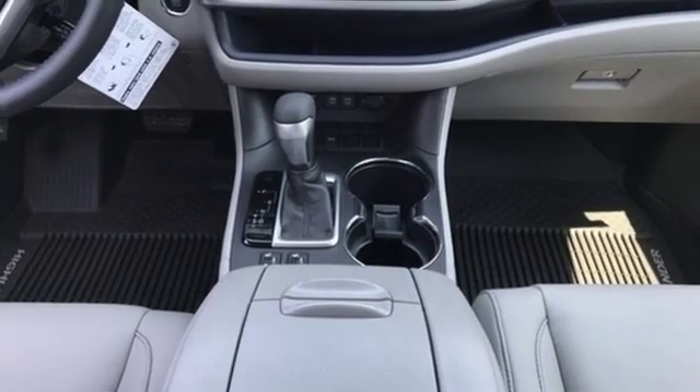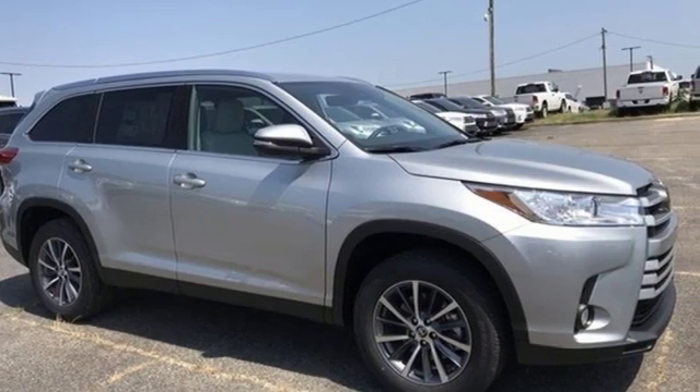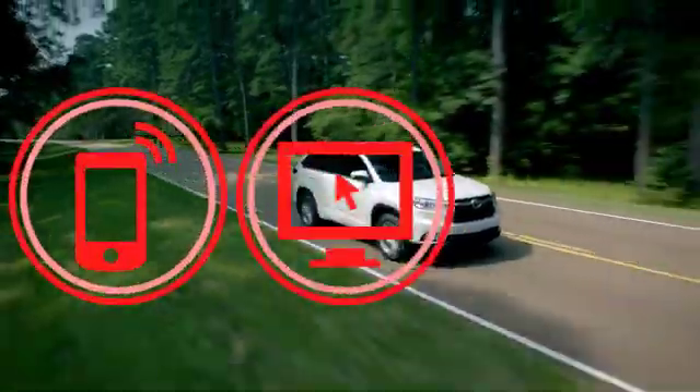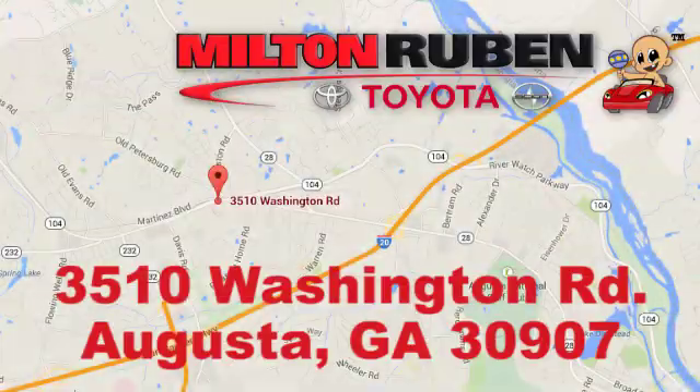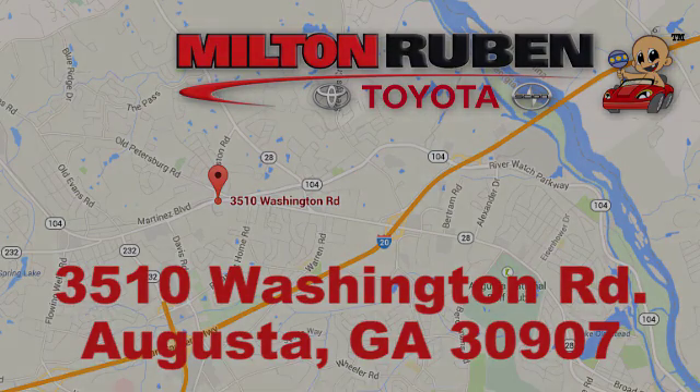Toyota — steered by ingenuity, driven by passion. See what it can do for you when you take it for a test drive. Call, click, or stop into Milton Rubin Toyota. We're easy to find at 3510 Washington Road in Augusta, Georgia.